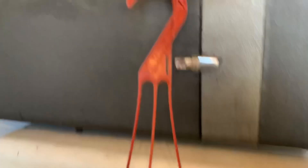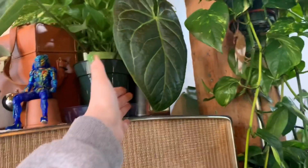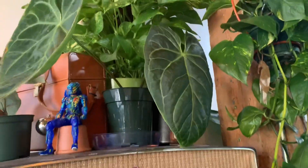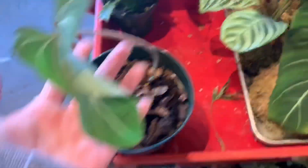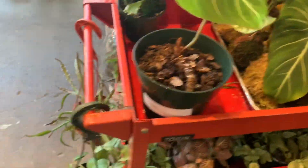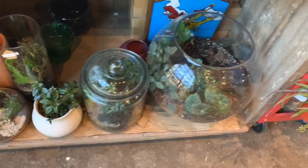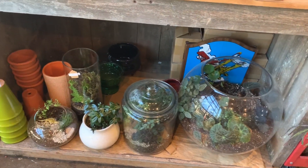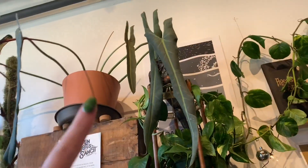Over here we have some Rhipsalis. We have some Anthurium Clarinervium. Which Anthurium is this? Oh, that's a Magnificum. Here we have Philodendron Gloriosum — getting a little long, $52. More Cissus discolor. This is Begonia Masoniana. Here's our terrariums down here. And the amazing Spathiphyllum — it just unfurled a new leaf right here. This is new!